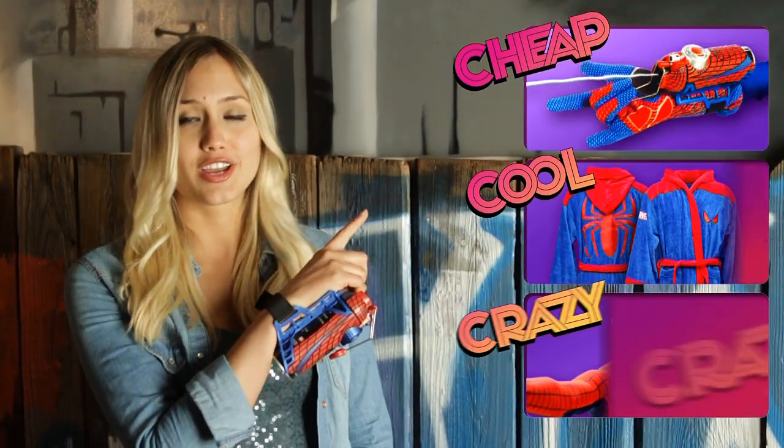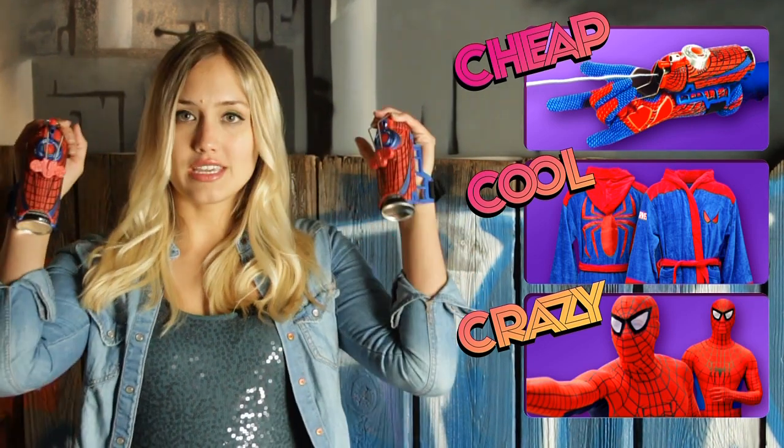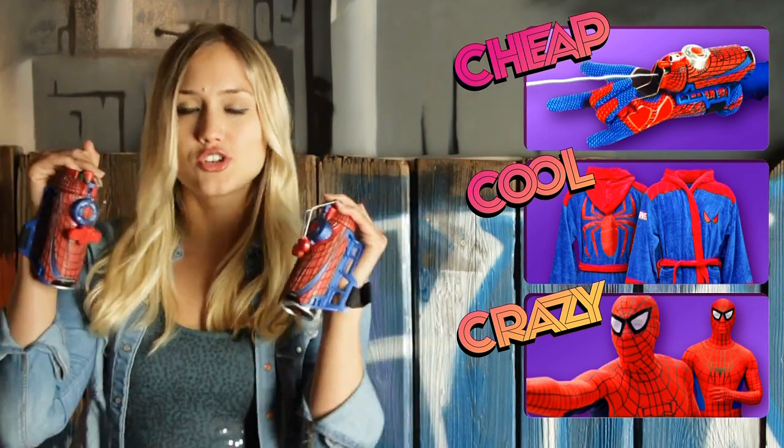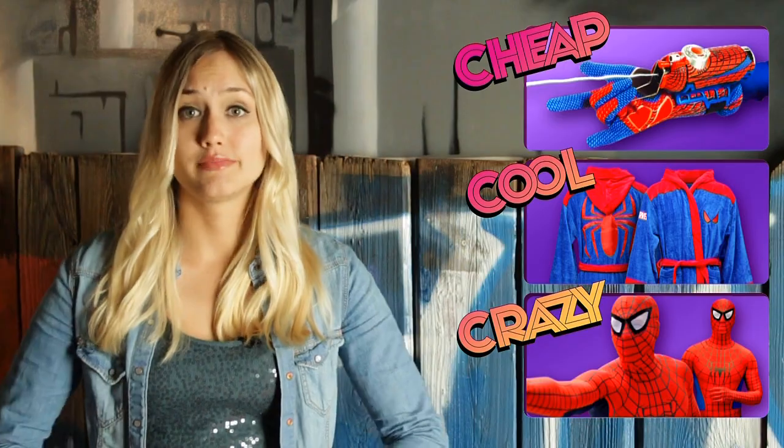As usual, if you want to skip ahead, just click one of the buttons to your right and don't forget to subscribe and hit that like button if you enjoy the show. Now, our cheap items this week are these Spider-Man Mega Blast Web Shooters — they're the perfect gift for someone who doesn't have organic web powers. Sorry, Sam Raimi.